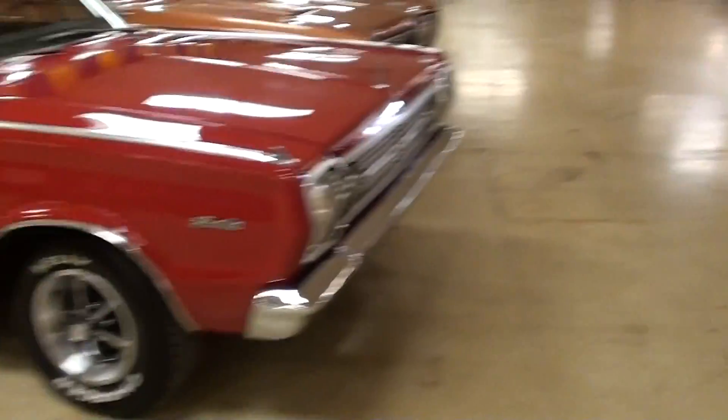Anyway, I just thought it was a really sharp looking car and I thought you'd like to look at that one. Thanks for watching and commenting, and I'll see you later. Bye!